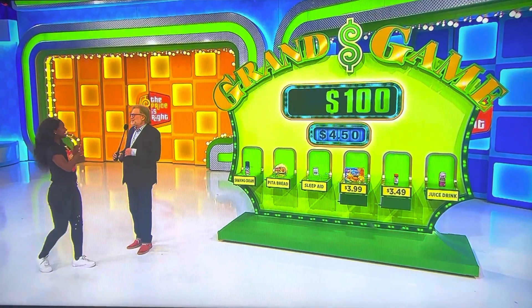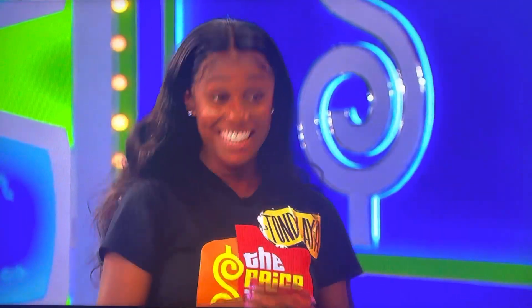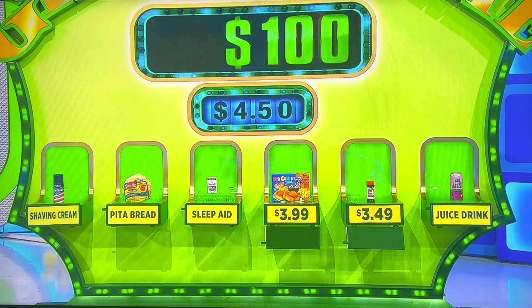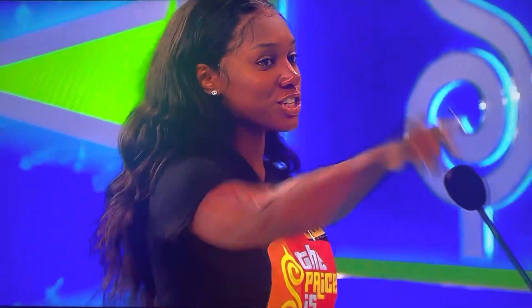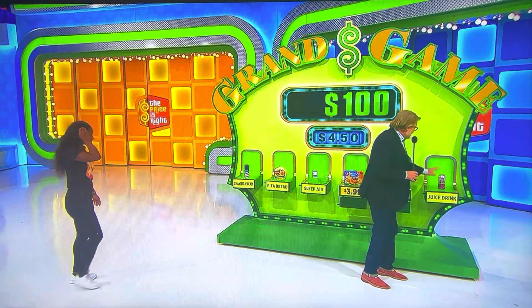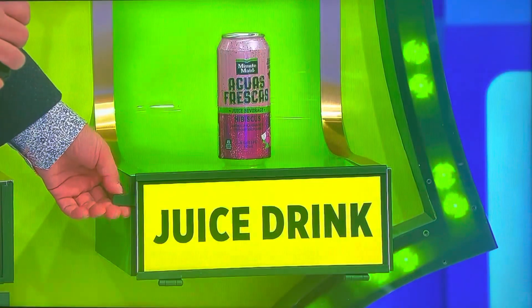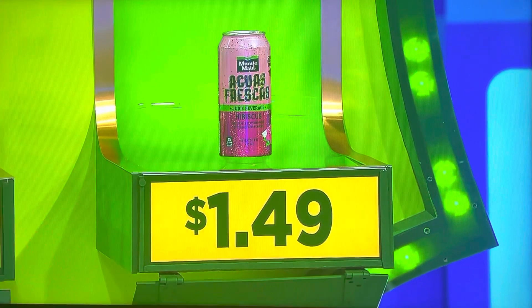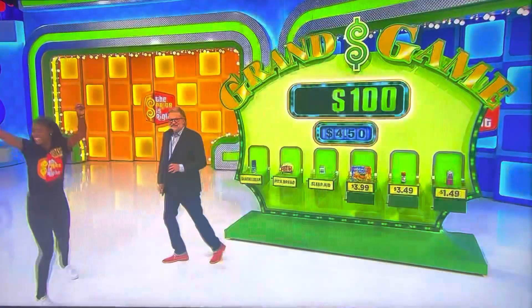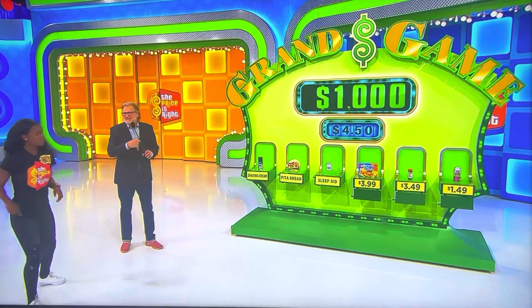Now, what sounds better than $100 to you? $1,000! If you can give me something less than $4.50 out of these remaining items, I'll give you $1,000. The juice drink. Hibiscus juice — you got to mix it up every once in a while with the drinks, right? Hibiscus juice drink. Here we go — one, two, three. $1.49! Look at you go. $1,000. Doesn't that look nice, that $1,000? I love it.